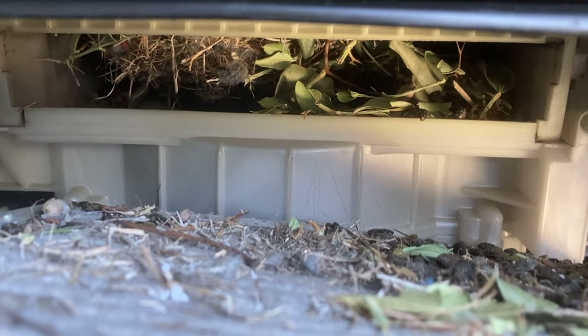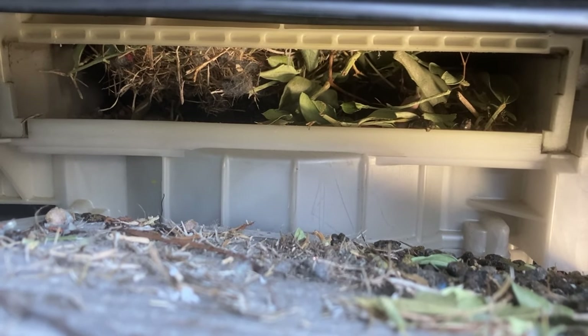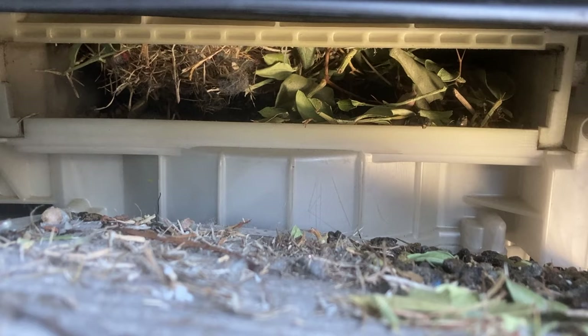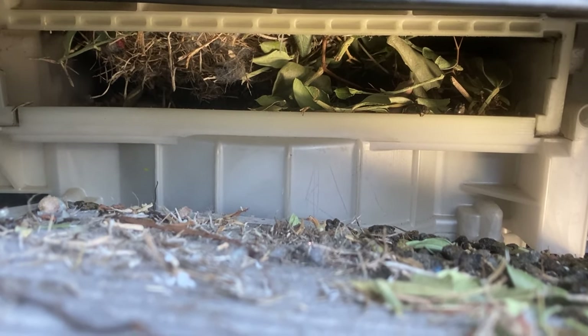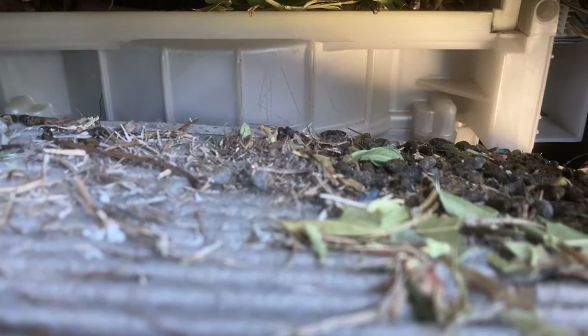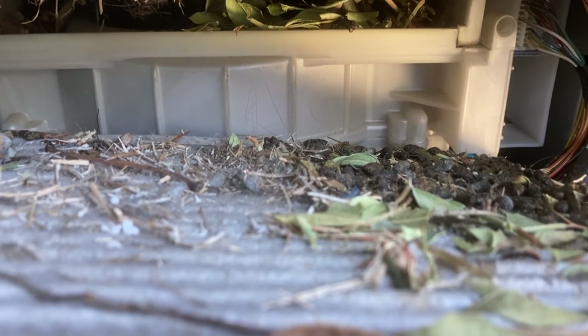Customer was complaining that it smelled disgusting when she turned on the air, and now I know why. So check your cabin air filters on a regular basis. Don't let this happen. That is truly nasty — just a public service announcement from Bundy's Garage.